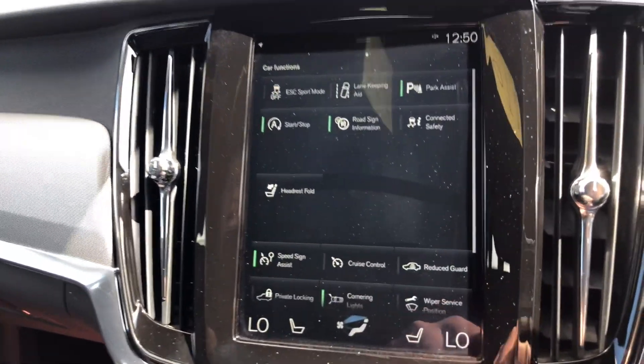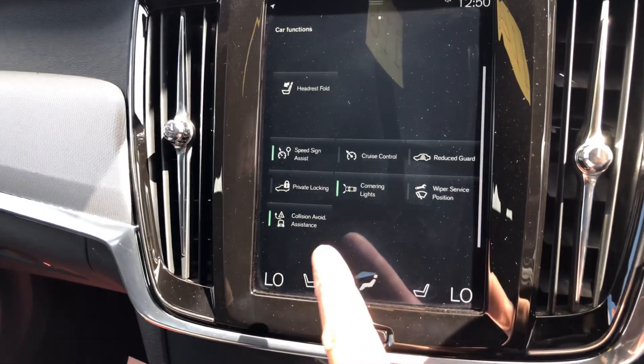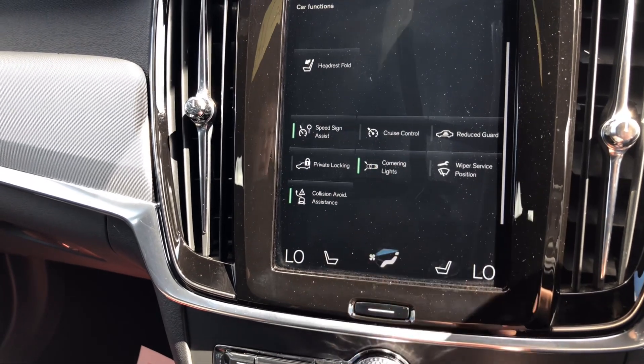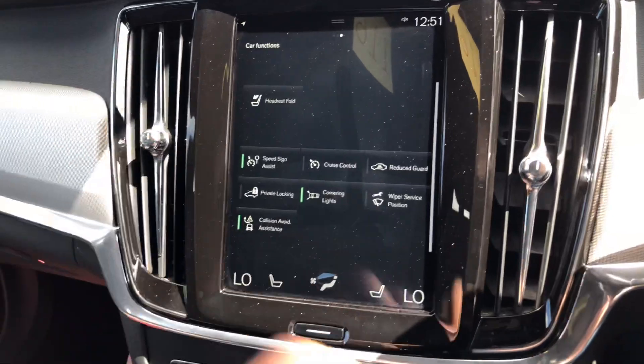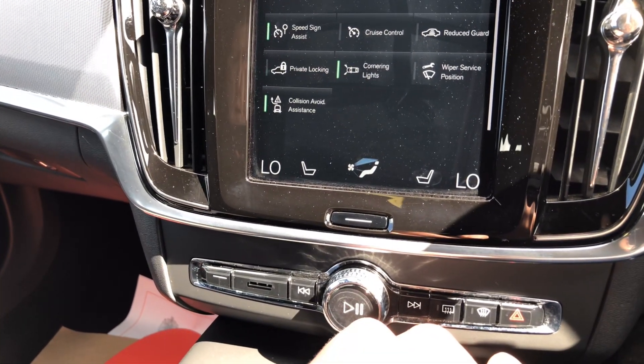Headrest folding there, and we've got cruise control, speed sign assist, cornering lights, private lock and reduced guard, and wiper service position — so just lift the wipers up so you can change them — and collision avoidance assistance as well.